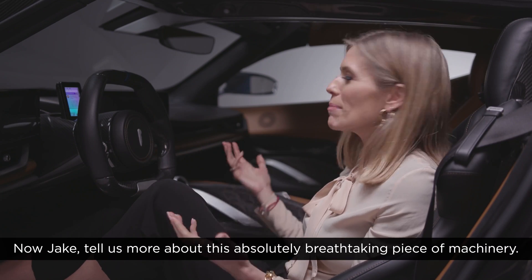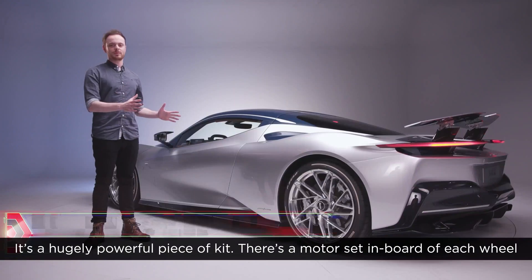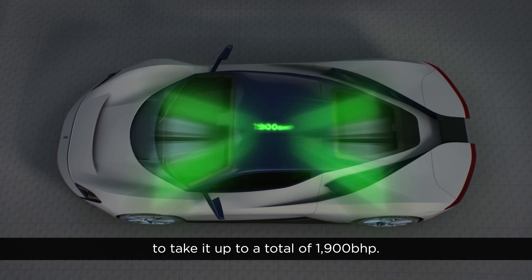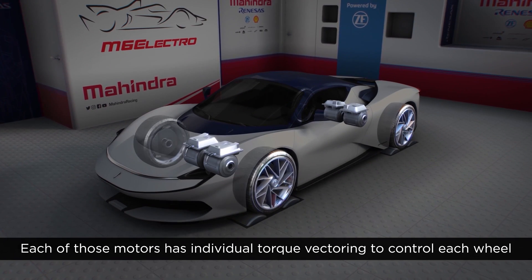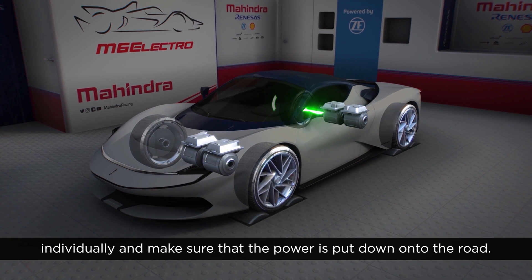Now Jake, tell us more about this absolutely breathtaking piece of machinery. It's a hugely powerful piece of kit — there's a motor set inboard of each wheel to take it up to a total of 1,900 brake horsepower. Each of those motors has individual torque vectoring to control each wheel individually and make sure that the power is put down onto the road.